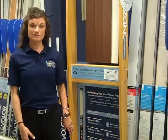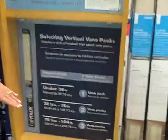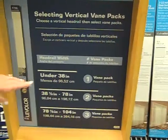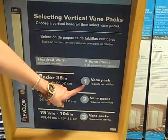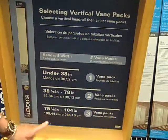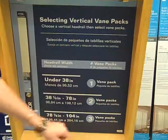It is important to remember when training on and selling Levelore Custom Size Now verticals, the importance of the signage on your display unit. With vertical blinds, this signage is crucial to selling the correct number of vein packs based on your headrail width. There are 13 veins that come in every pack, so it's important to understand by headrail width how many vein packs you need. For headrails under 38 inches wide, you need one vein pack. For 38 to 78 inches wide, you need two vein packs. For 78 to 104 inches wide, you need three vein packs.